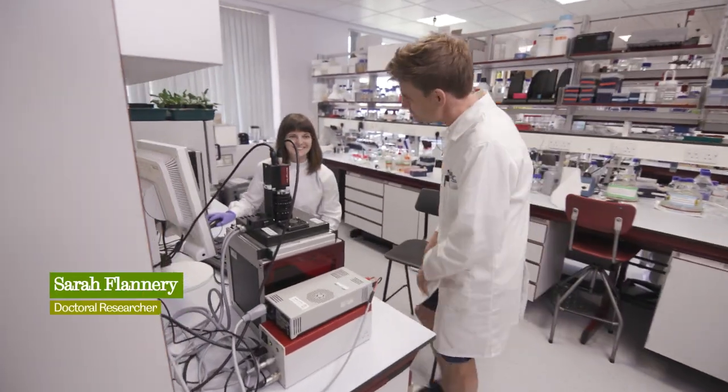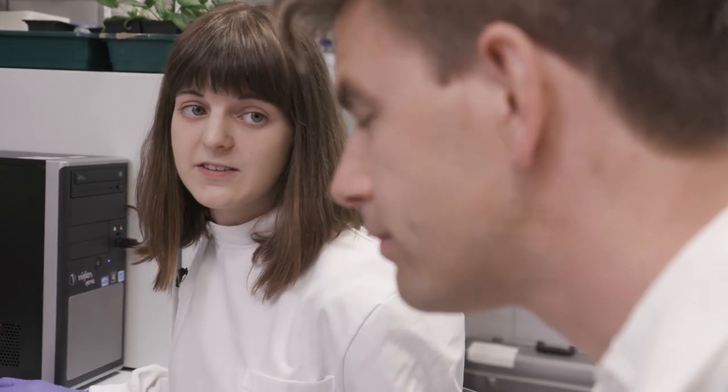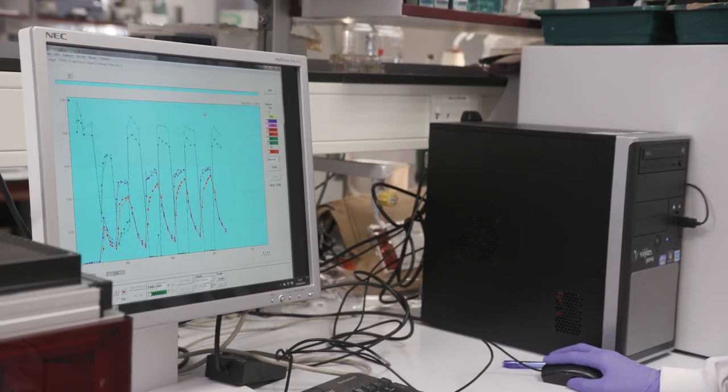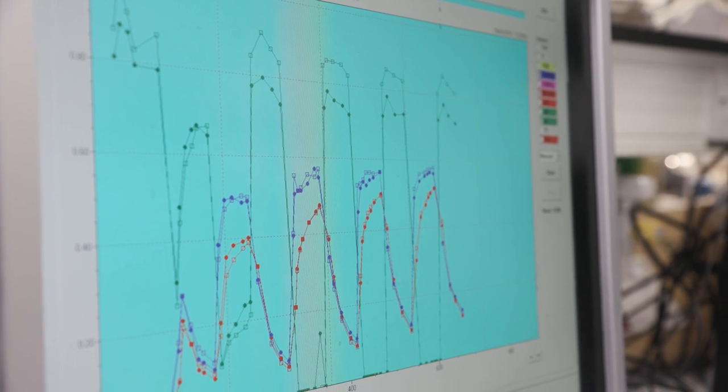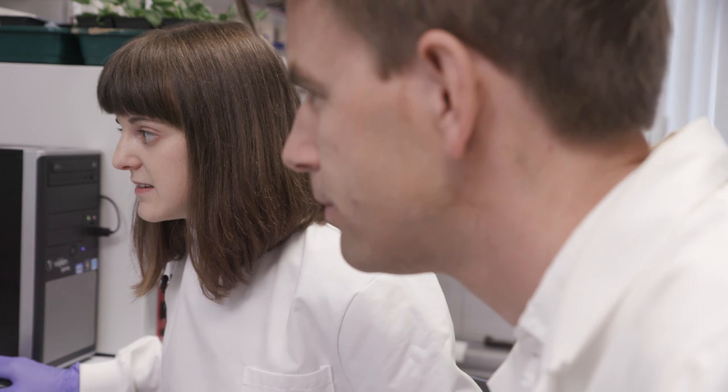Hello Sarah. Hi. Tell me a bit about what you've got going on here. So I'm taking measurements of chlorophyll fluorescence from these plants to see how photosynthesis is lagging behind the changes in light intensity. It gives me a read out of this graph. So what do these peaks and troughs mean? If these curves were square, that would mean that photosynthesis was perfectly in sync with the changes in light intensity.